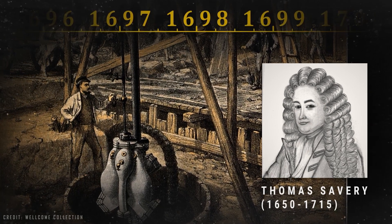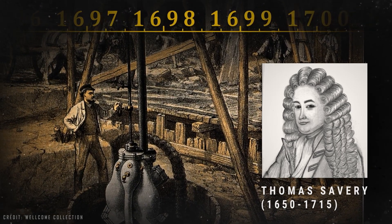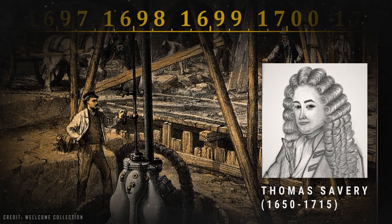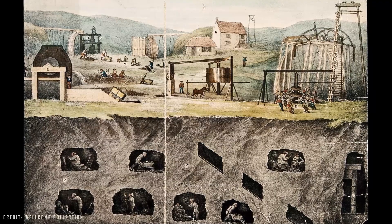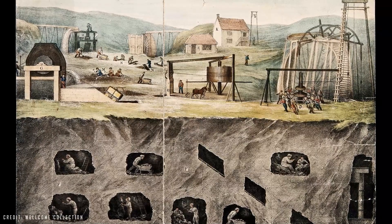These concepts were used by Thomas Savery, the third relevant inventor in our story. Savery combined Papin's knowledge with Torricelli's vacuum studies to create and patent in 1698 a water pump that could pump water from the bottom of Britain's coal mines — a life or death matter for the mining sector of the time. Shallow mines were being exhausted and miners had to dig deeper and deeper, where seepage was becoming an increasing problem.